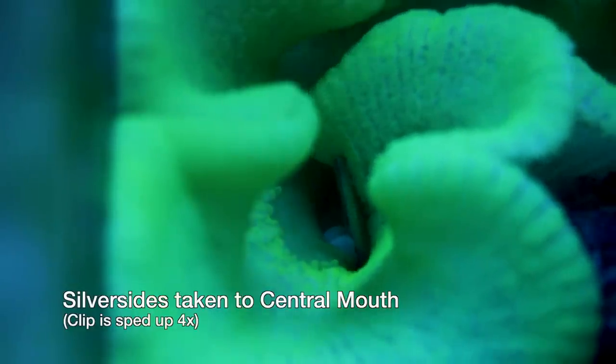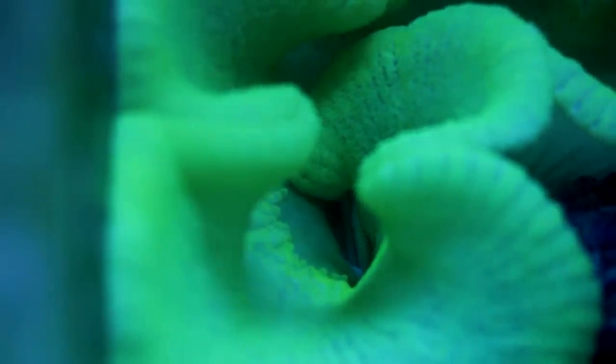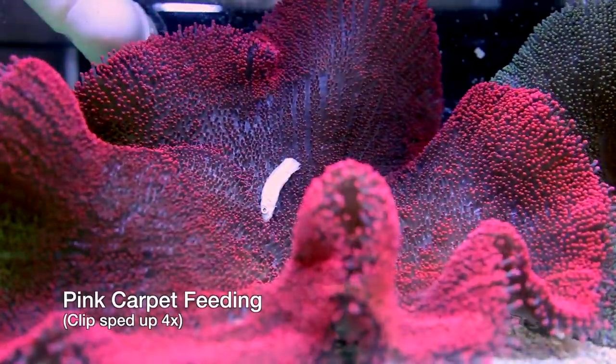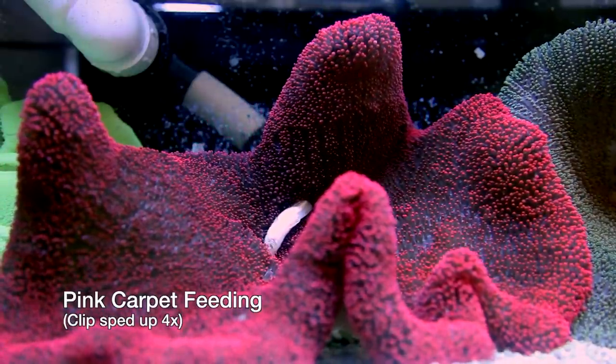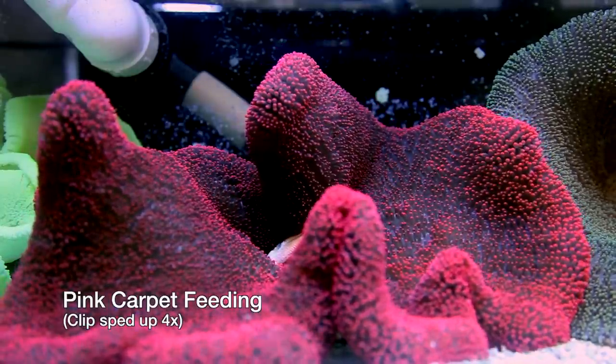Their predatory nature is the first thing to really watch out for. The second issue with these anemones is the fact that they tend to move around occasionally, and this can cause three major problems. The first is that they can trample over things that can't get out of the way, like clams and corals. They have a strong sting, but their large foot is also capable of shifting live rock and causing minor cave-ins. Second, if you have pumps in the tank, anemones in general have a habit of finding them. Carpets are no different, so I try as much as possible to have a simple return from a sump and no exposed pumps or powerheads for carpets to jump into.